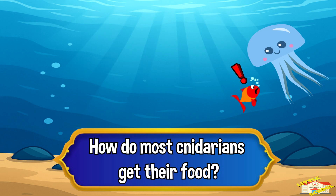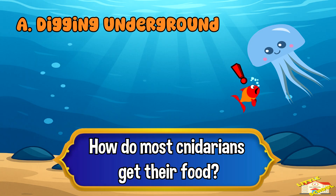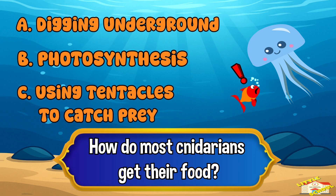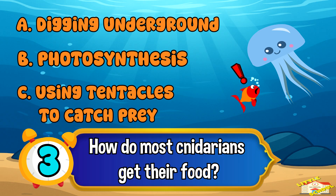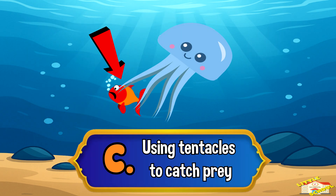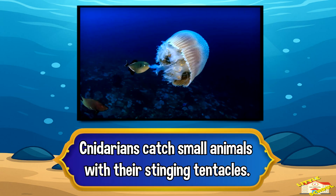How do most cnidarians get their food? A: digging underground, B: photosynthesis, or C: using tentacles to catch prey? The answer is letter C, using tentacles to catch prey. Cnidarians catch small animals with their stinging tentacles.